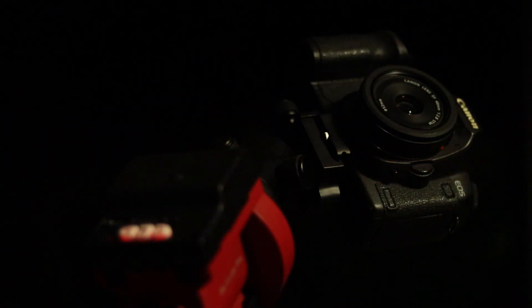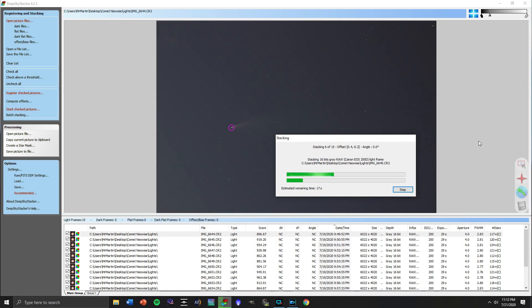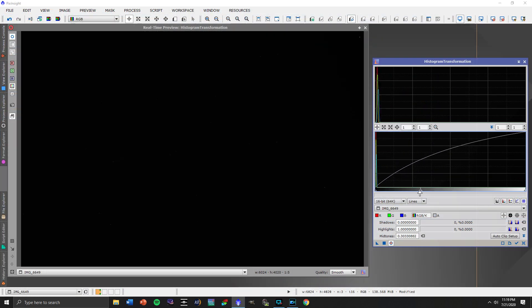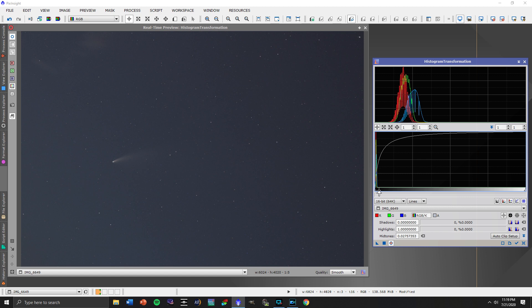While I was doing this observing, my tracking mount was going through and tracking the image at about 30-second exposures at ISO 200. I took that footage, put it in DeepSkyStacker, processed it in PixInsight, and I'm thrilled to share with you the end result.